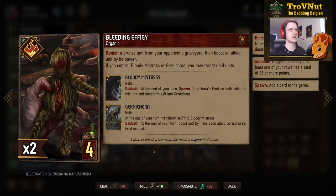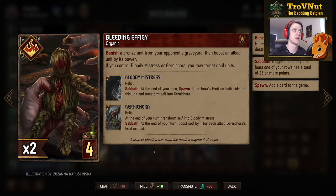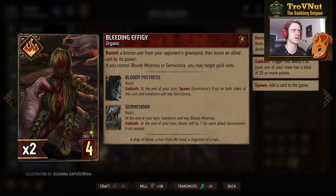Now we have the Monster four-provision card Bleeding Effigy — an organic card that banishes a bronze unit from your opponent's graveyard and boosts an allied unit by its power. Since it's in the graveyard, that card will usually be at base power. But if you control Bloody Mistress or Gurney Cora, you may target gold units — banishing a golden unit from your opponent's graveyard. It is an organic card so you also gain an Arachas Drone from the Arachas leader ability. Especially against Commandos, this might be a pretty powerful card.